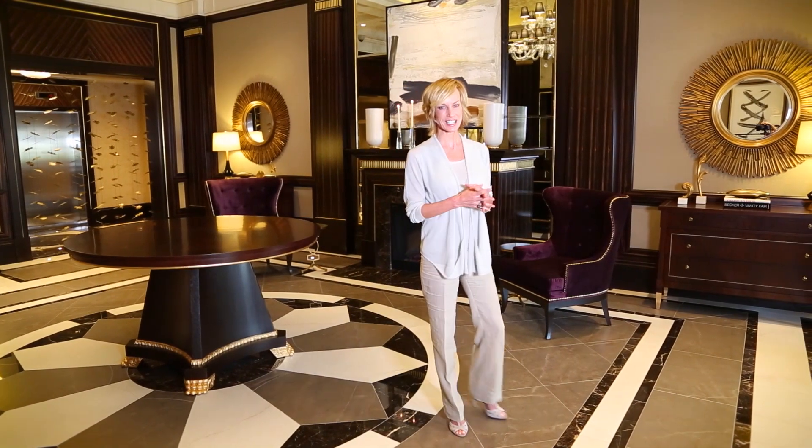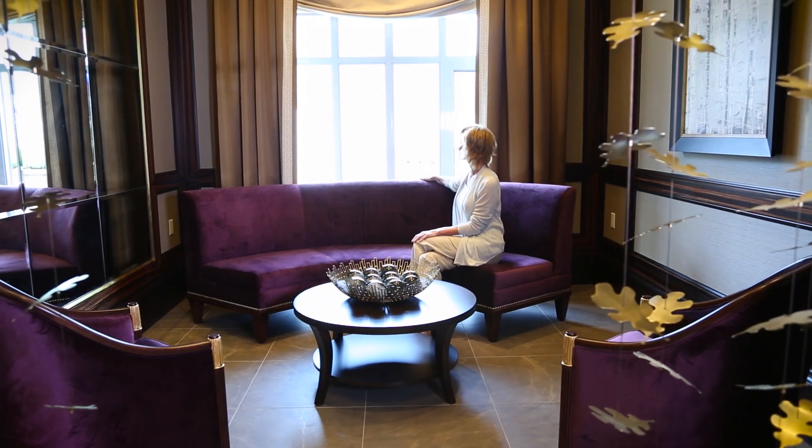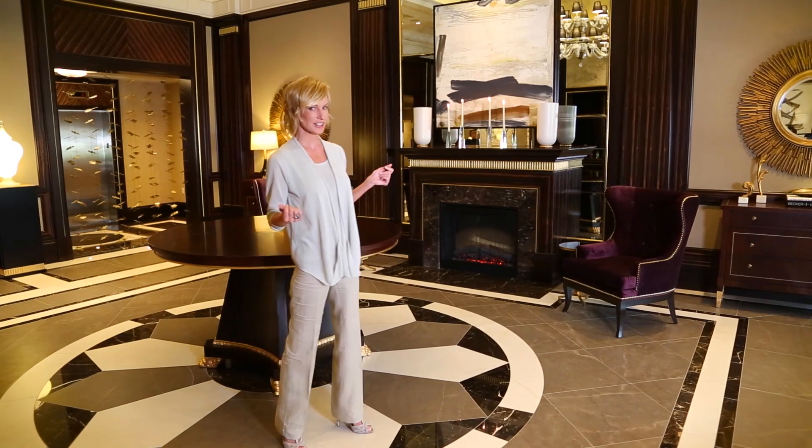Luxury and grandeur continue from your home to the lobby to the five-star amenities here at Blythewood at Huntington. The fine details and welcoming entrance carry through to the private dining room and party room, the fitness and yoga studios, and the indoor swimming pool and lounging areas.